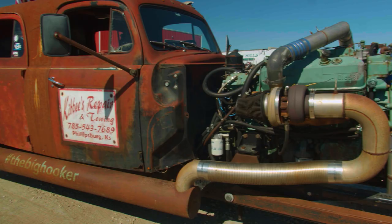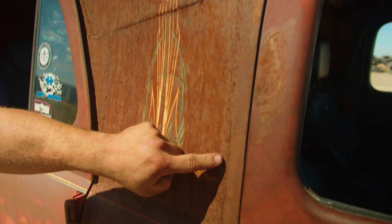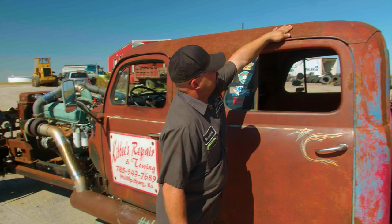Bolting the two cabs together was by far the hardest thing. I don't like working with sheet metal — I've never attempted anything like that before and I'm not sure I ever want to do it again. It's naturally rusted back enough to where you've got to look close to see where we welded it together.